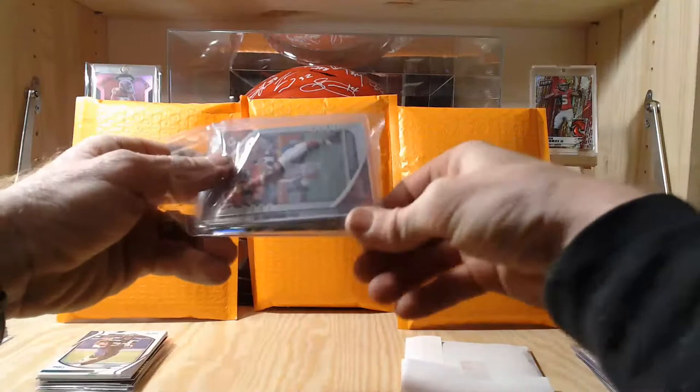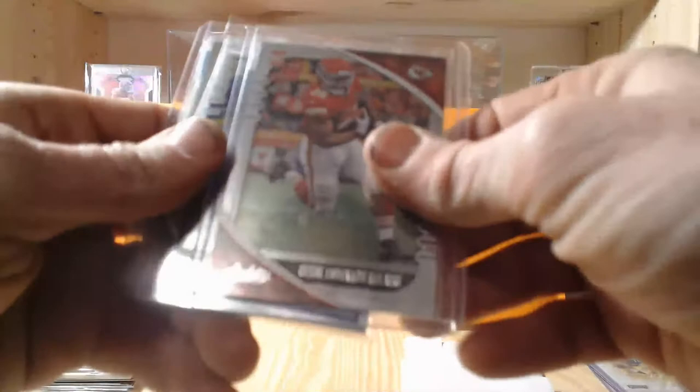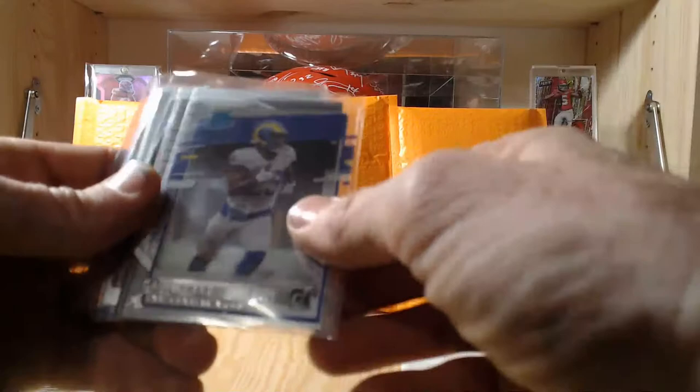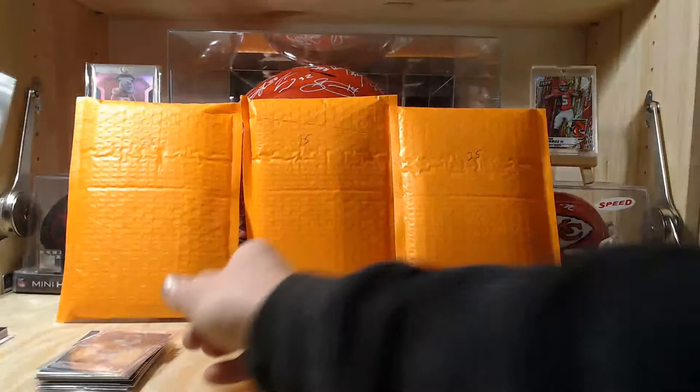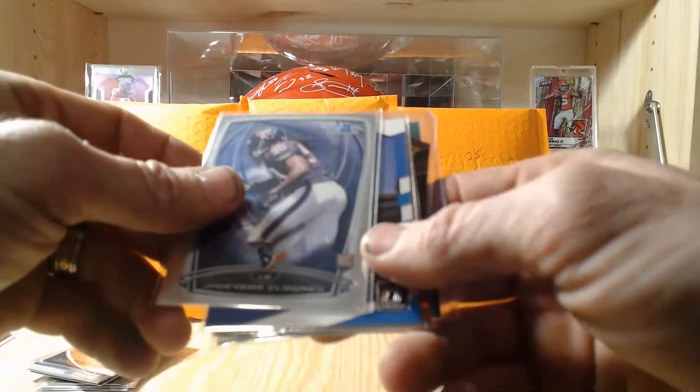I see a Chiefs card right on top — Clyde Edwards-Helaire Kansas City Chiefs rookie card out of Absolute Football. Then we got a Cam Akers out of Chronicles — Clearly Donruss — and a Jerry Jeudy out of Absolute Football, James Morgan Jets purple die-cut out of Select.